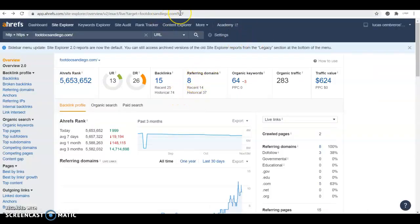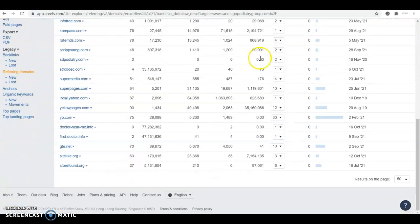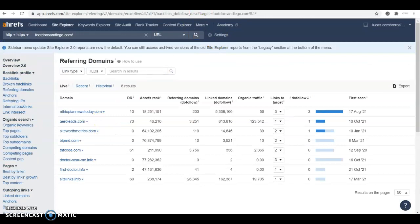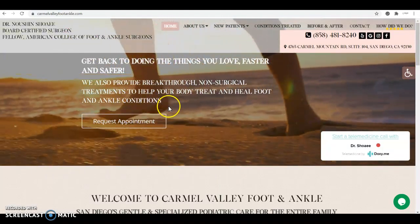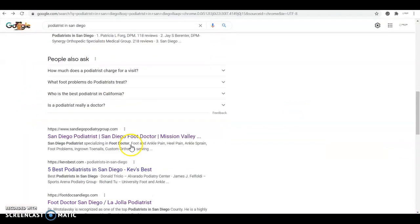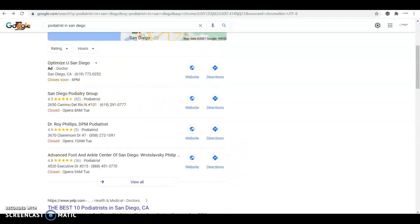The key to beat them is to go through all the referring domains — through every single one of those websites and every single one of these ones — and if you don't have a profile already, you create one and drop a link to your website on that profile. That way, if these links are good for them, they're good for you as well. Then you just build some more on top of that. That way, with the content and the backlinks, you'll be ranking at the very top in no time and getting all those extra patients and extra calls.